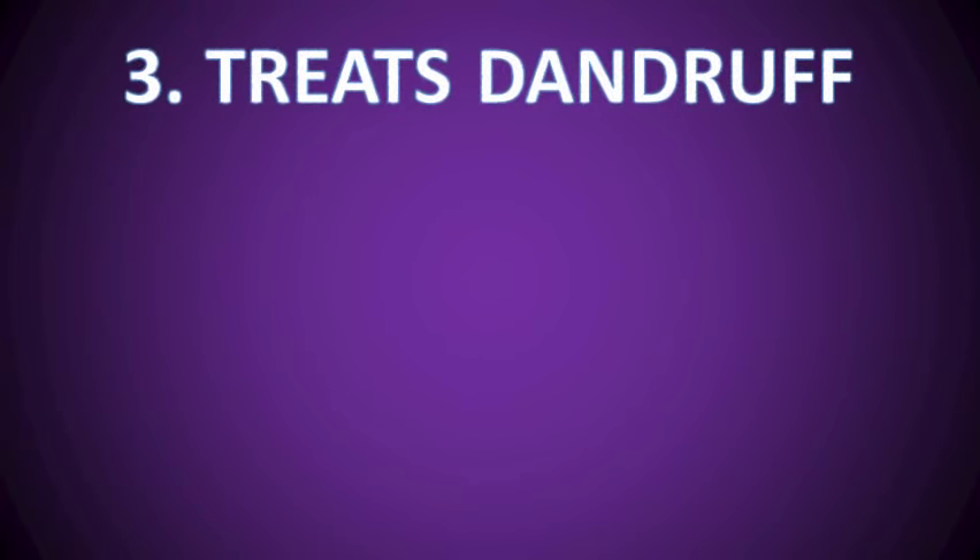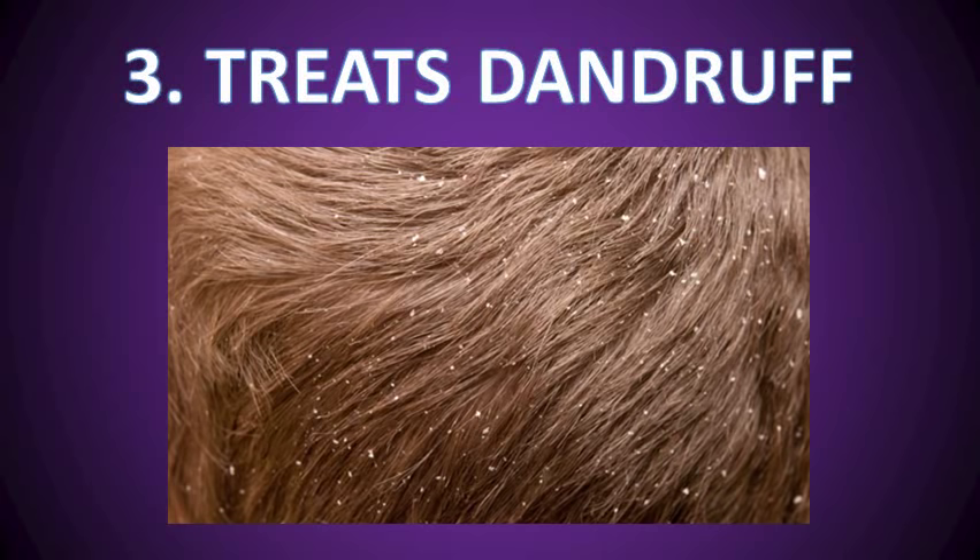Number three, it treats dandruff. Tea tree oil is a good treatment for dandruff thanks to its strong antifungal properties. It can even reduce symptoms like itchy and dry scalp. According to a 2002 study published in the Journal of the American Academy of Dermatology, shampoo with 5% tea tree oil is effective in the treatment of dandruff. It has antifungal properties which fight against the yeast which causes dandruff.